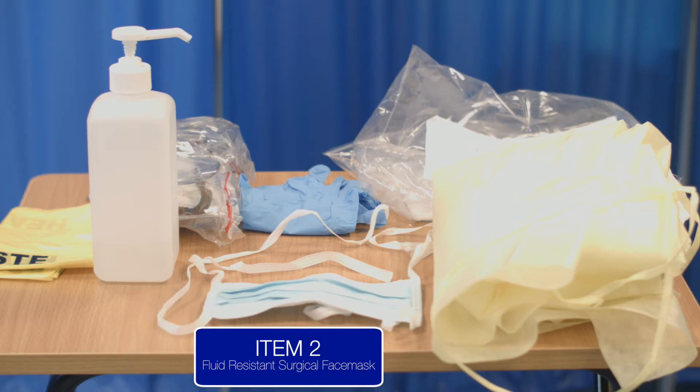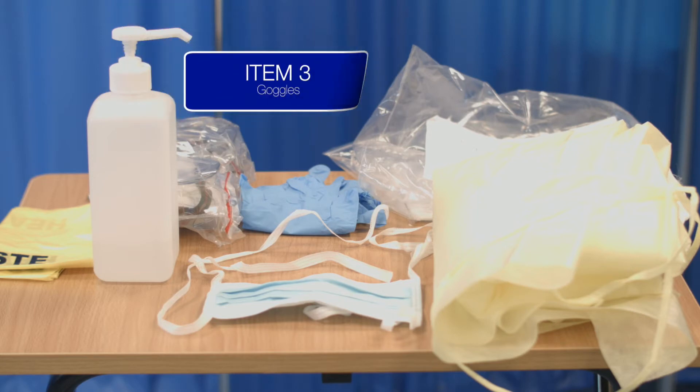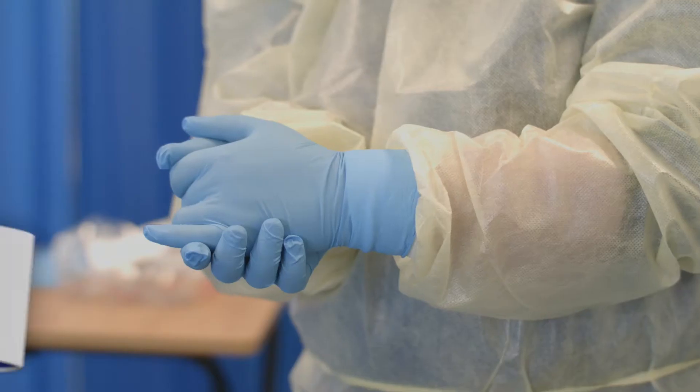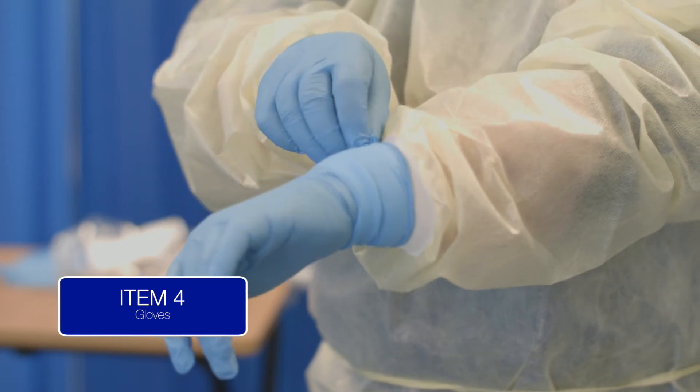Item 2 is a fluid-resistant surgical face mask. Item 3 provides coverage of the eyes, and this can be either via a pair of goggles or a face shield. For the purposes of this training video, we will use the goggles option. Item 4 is a pair of gloves. The glove cuffs should be sufficiently long so that they fully cover the cuff of the gown.